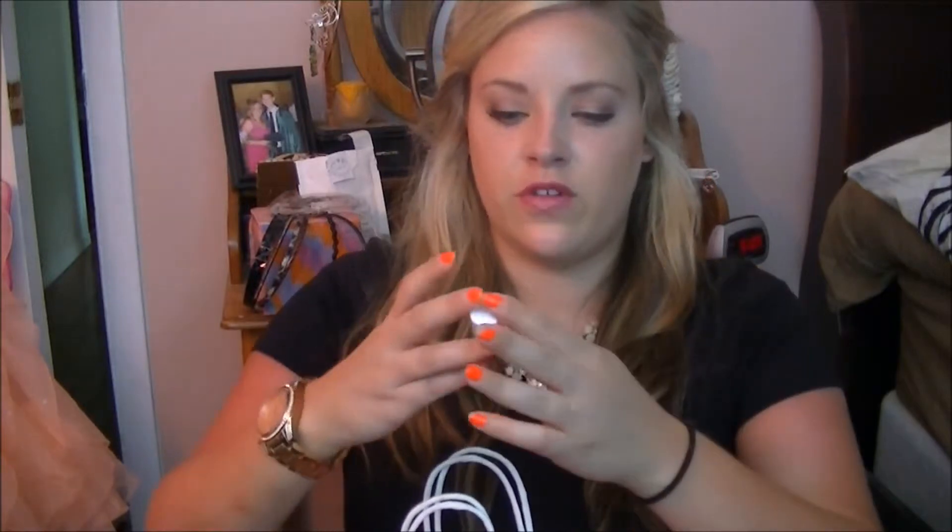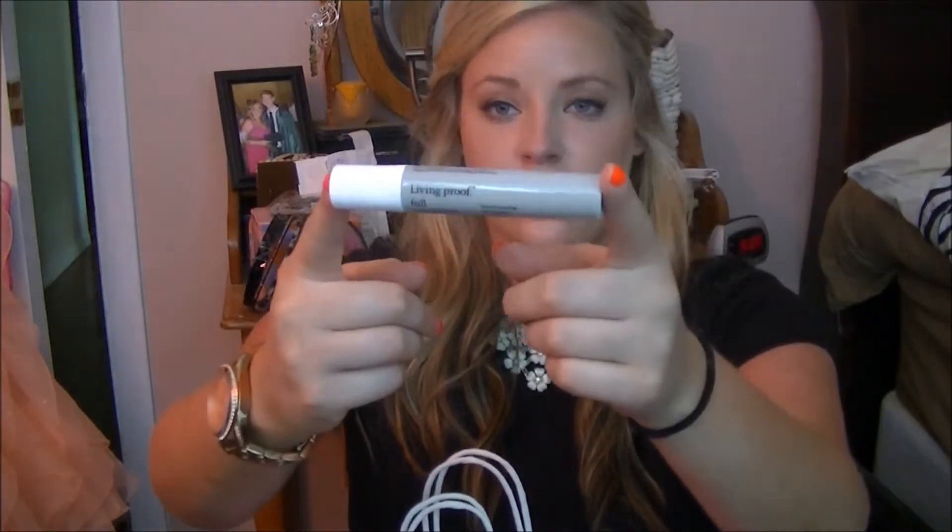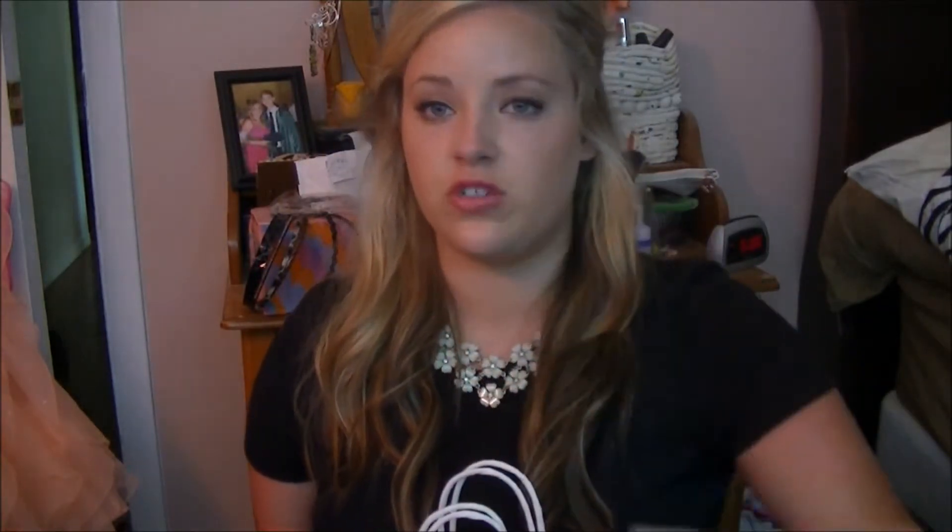The next thing I used up is another sample from Living Proof — it's just the little travel size Full Root Lifting Hairspray. And I really like this hairspray. It's good for root lifting and it smells amazing. So I really like these Living Proof little travel hairsprays.